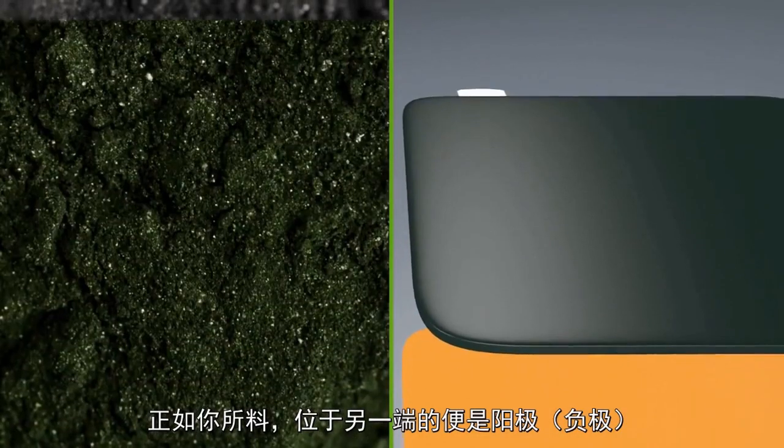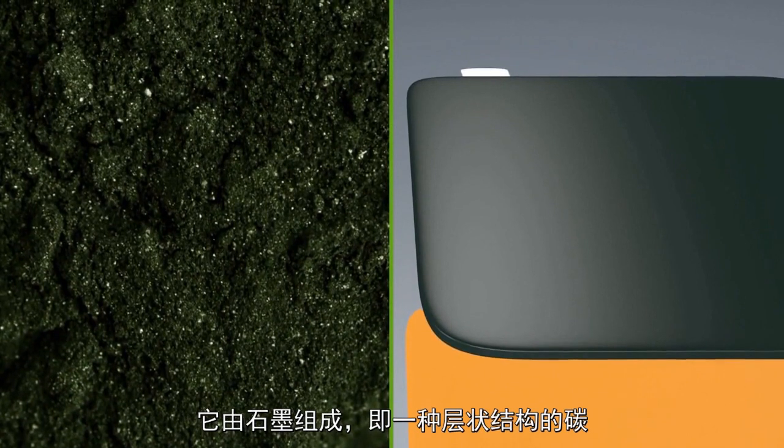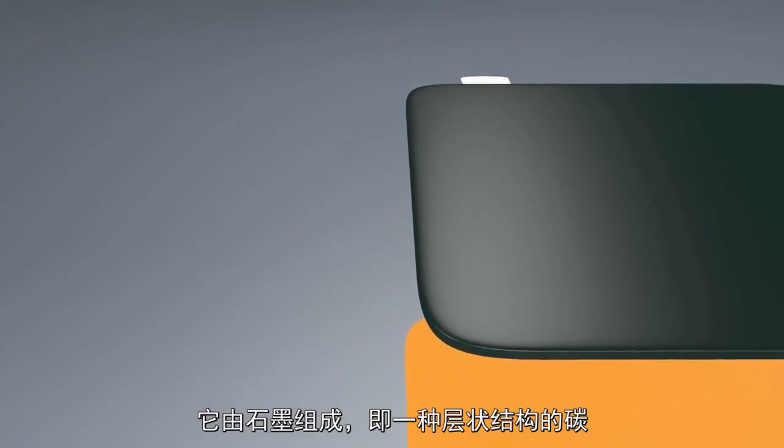As you would expect, the anode, or negative electrode, is located on the other side. It's made of graphite, a natural form of carbon with a layered structure.